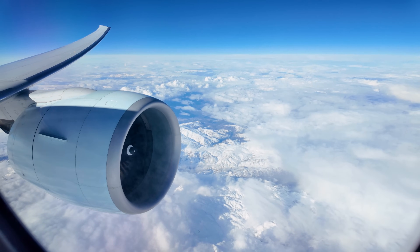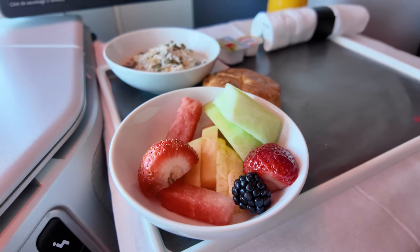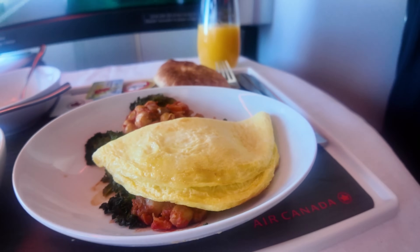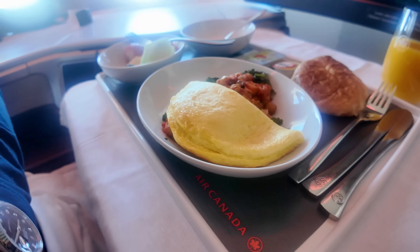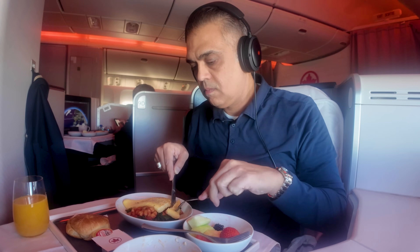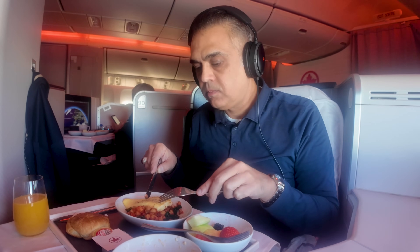We were cruising above southern Iraq when breakfast service commenced. A very pleasant crew member came by, opened up my tray table, and put out the tablecloth preparing for service. There were two options available for breakfast: the omelette or the pancakes. I decided to go with the omelette because I wasn't really in the mood for something sweet. Accompanying the omelette was a bowl of cut fruit, a bowl of muesli, and a warm croissant. The muesli was delicious and the omelette itself was okay; however, the chickpea and kale accompaniment with the omelette was not very tasty at all — kind of bland, to be quite honest.